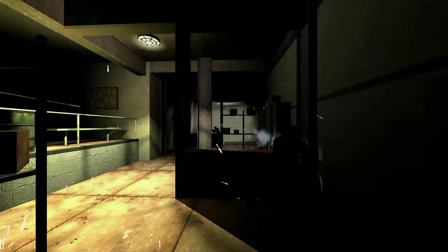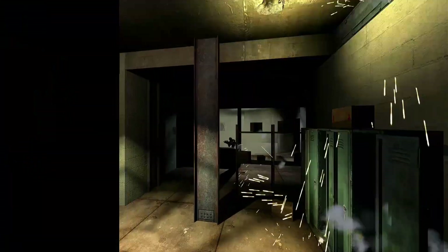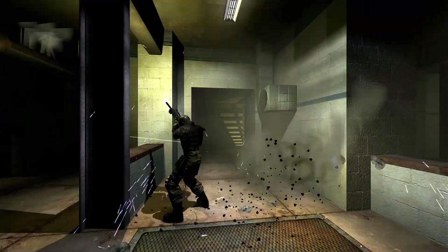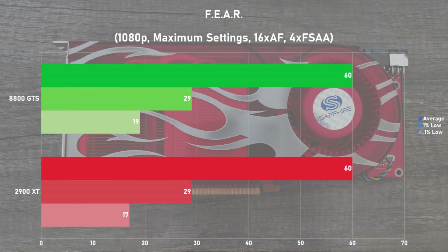First game up is FEAR. Here I'm using the built-in benchmark with 1080p, max settings, and 4x FSAA. Surprisingly, the card stayed neck and neck in the benchmark, with both producing 60 frames per second on average. I did rank the GTS higher here as it has slightly better frame times as seen in the 0.1% lows. It's not a bad showing for both cards, and has the XT off to a pretty good start. Considering how demanding this game was back in the day, it's nice to see the Radeon powering through it this well.